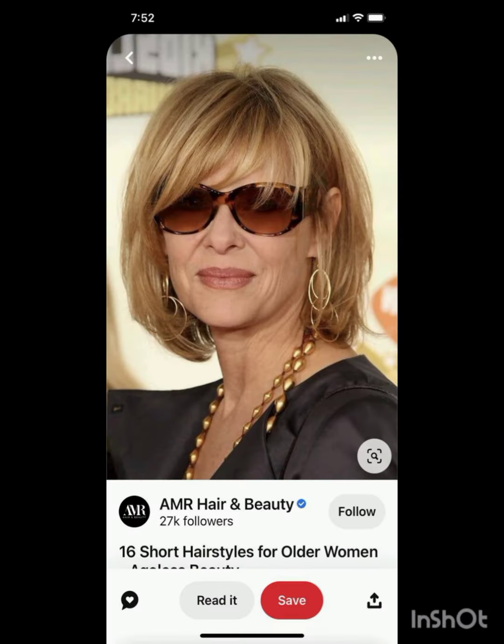A pixie cut is a short hairstyle that typically features shorter sides and back with slightly longer hair on top. It's a versatile style that can be customized to suit different face shapes and personal preferences.